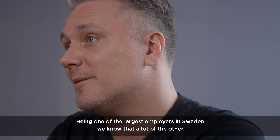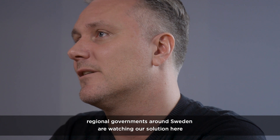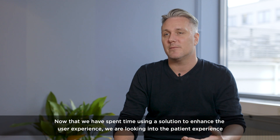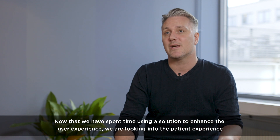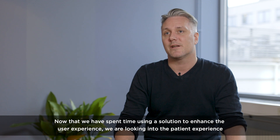Being one of the largest employers in Sweden, we know that a lot of the other regional governments around Sweden are watching our solution here. Now that we've spent time using a solution to enhance the user experience, we're looking into the patient experience.